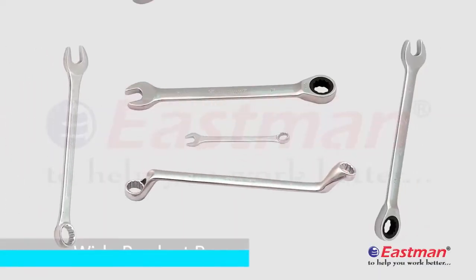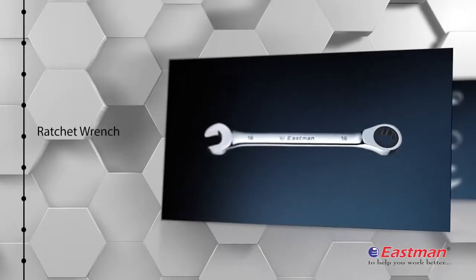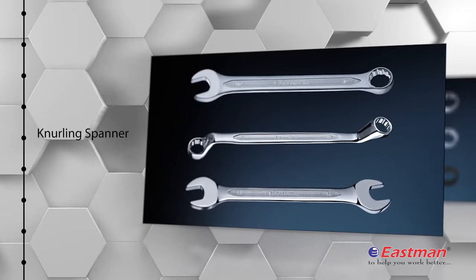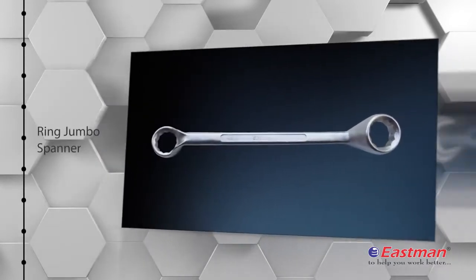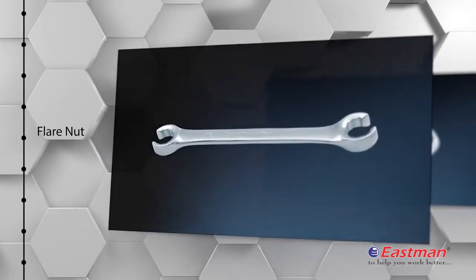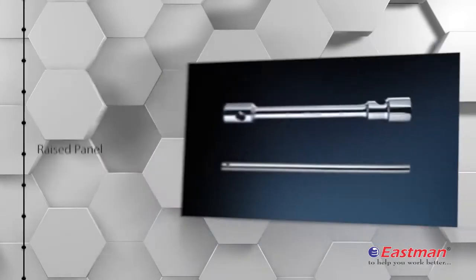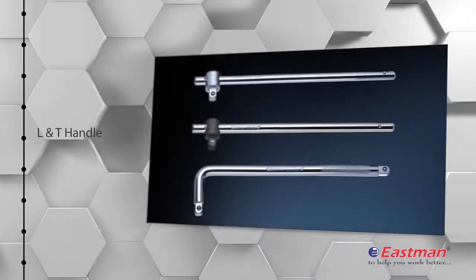We have a wide range of products with our specialization in different types of spanners like ratchet range, ring and double open end, flare nut, stubby spanner, recessed panel, raised panel, wheel spanner, and L and T handles.